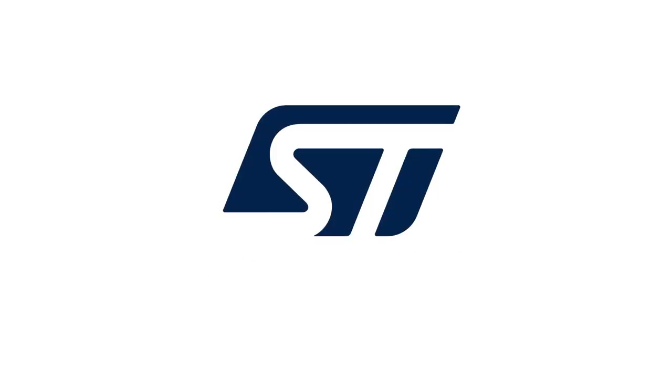So, for more information, please go to ST.com and check ST-SAFE A110. Thank you very much.